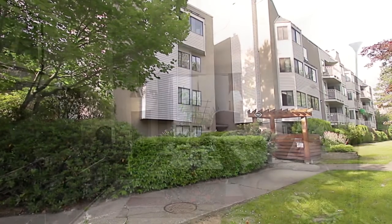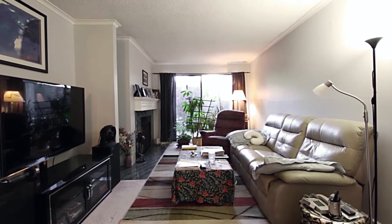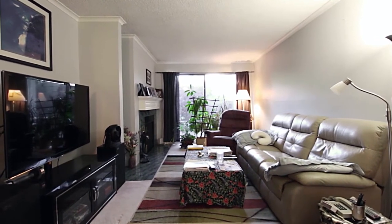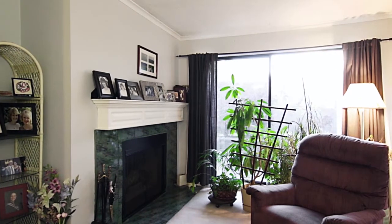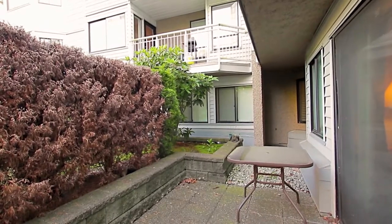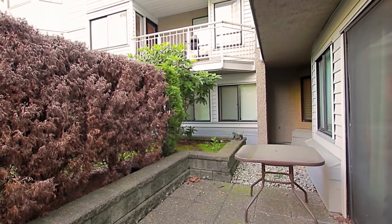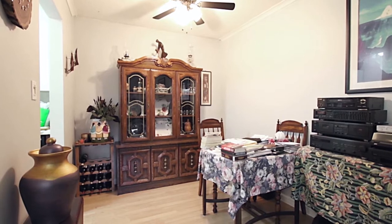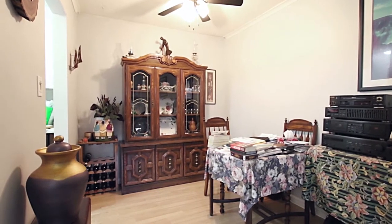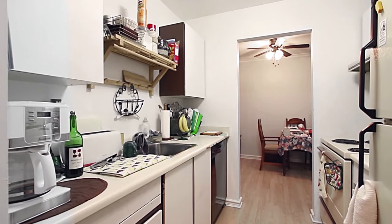Unit 105 is on the ground floor and features an open concept living space. Your living room is kept warm with a wood-burning fireplace and has a sliding door out to your private patio. The living room opens into your dining area, with plenty of space to host guests for dinner. Just off of the dining area is your fully equipped kitchen.